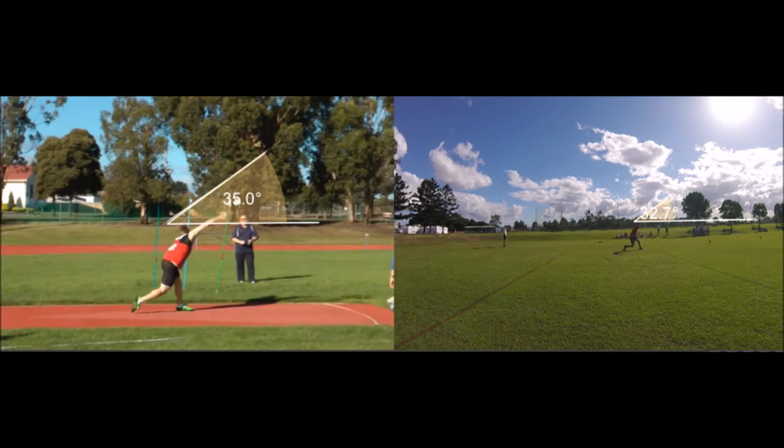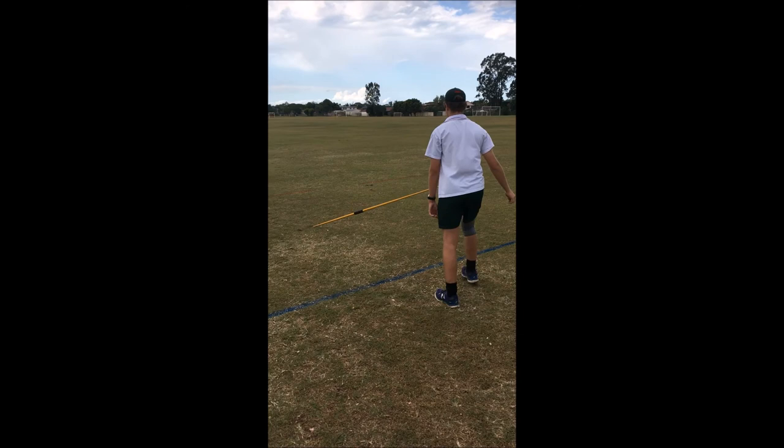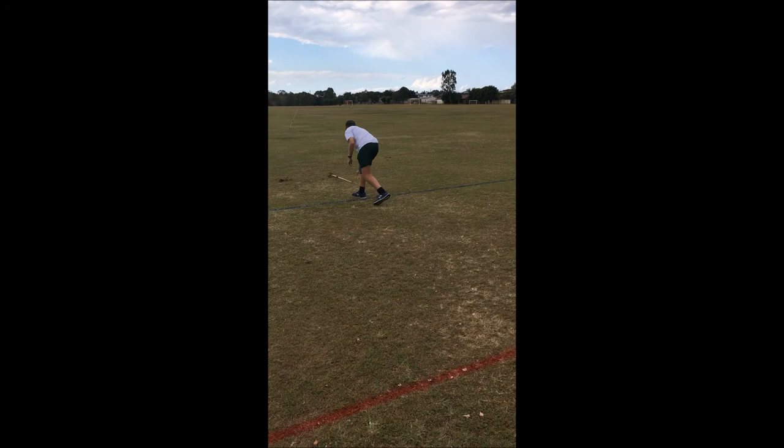As well as improving the momentum I create, I can work on my angle of release. As shown by the example throw, my angle of release is 32 degrees compared to the expert's 35 degrees. Therefore, if I increase my angle by 3 degrees, my throw will improve as I'll achieve more height during my throw. Some activities I can do to improve this are standing throws, as seen by this video, which will help me to work on my technique of actually throwing the javelin, and also three-step throws, which will help me to develop the block which I use to throw the javelin.